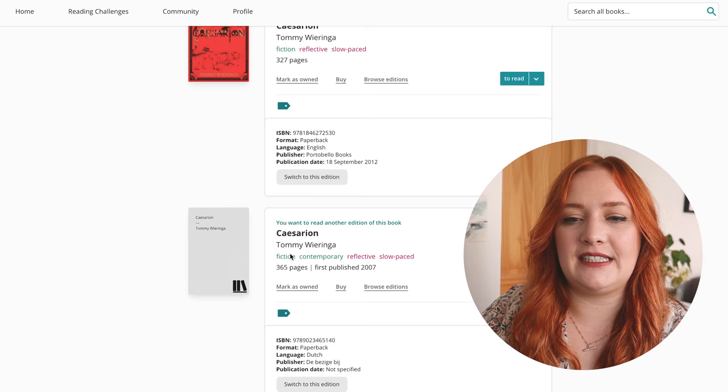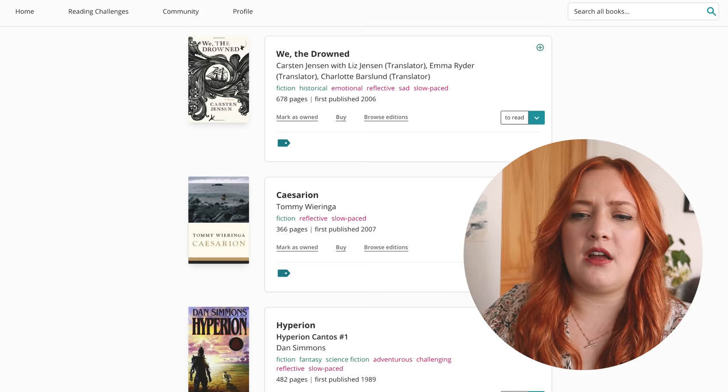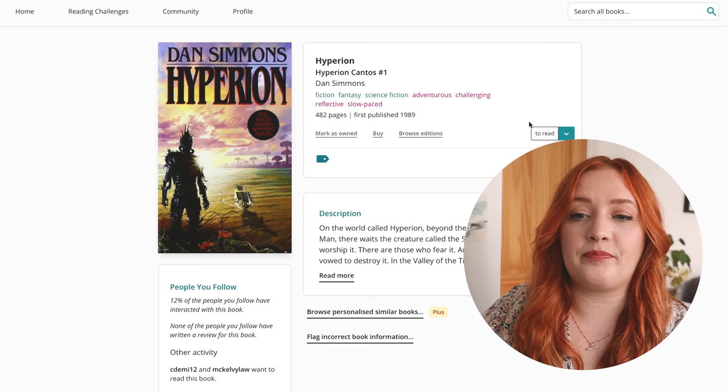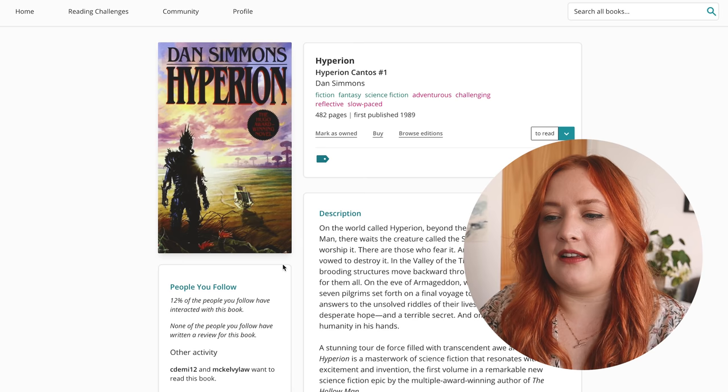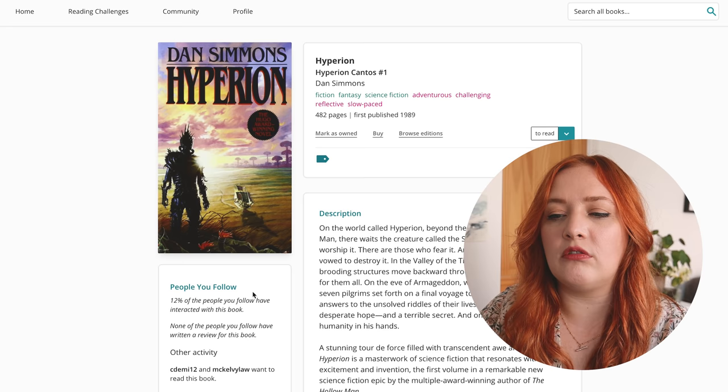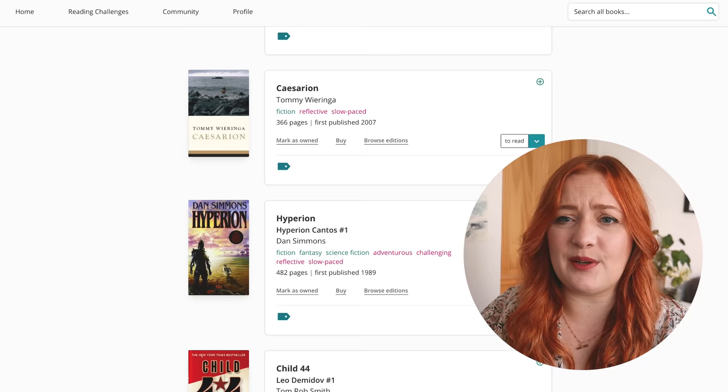Caesareon by Tommy Vieringha is a Dutch book in translation — weird cover here, we'll keep that. Hyperion by Dan Simmons — on the world called Hyperion, beyond the lake of the hegemony of man, there waits the creature called the Shrike. There are those who worship it, those who fear it, and those who have vowed to destroy it. In the valley of the time tombs, where huge brooding structures move backward through time, the Shrike waits for them all. Whoa, that sounds intense — I must have gotten this as a recommendation from someone, so I'll leave it on there.